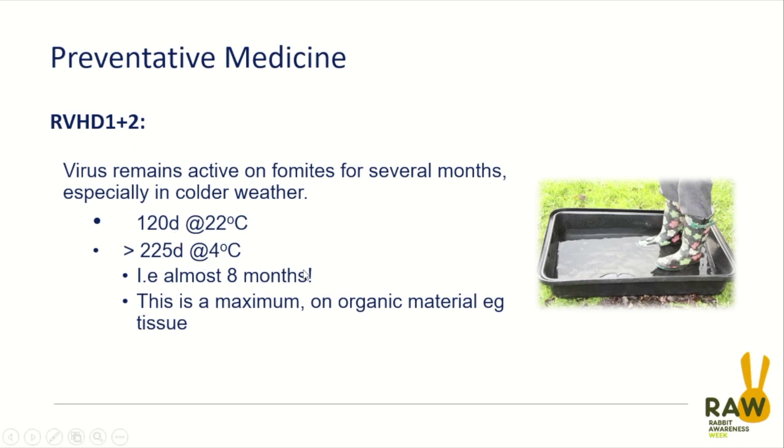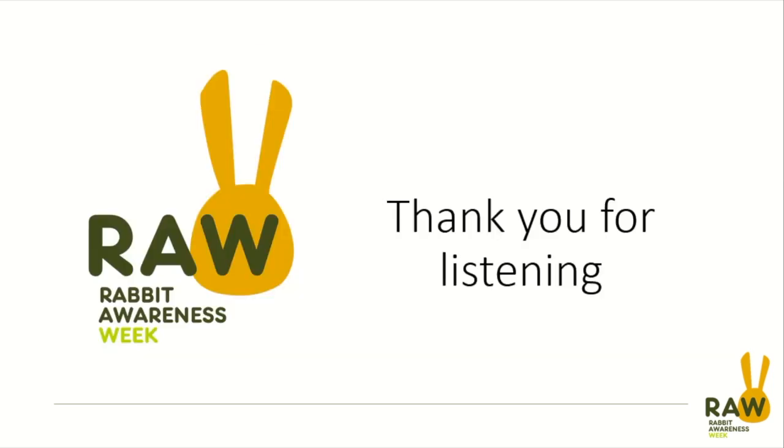There is a slightly worrying suggestion that the virus can hang around for months — up to about eight months under optimum laboratory conditions. But certainly in cool weather, on organic materials such as a dead rabbit, we're talking potentially weeks if not months. Going through any area with wild rabbits means you're potentially likely to bring it back on your feet, so use disinfectant foot dips or simply have separate outdoor and indoor footwear to prevent spread. Thank you for listening and keep your rabbits safe this year.